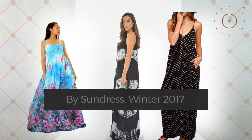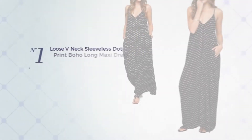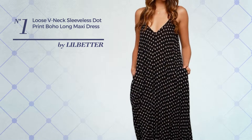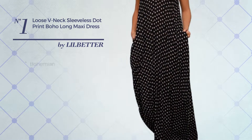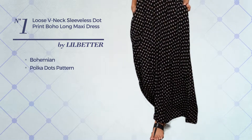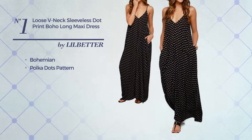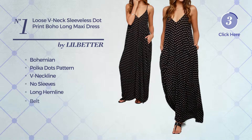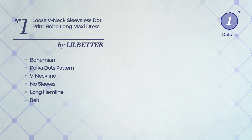Number one: an all casual full-length slip dress featuring a bohemian with polka dots pattern, made of loose material. This dress includes a neckline, no sleeves, long hemline, and belt. Available in two other colors.